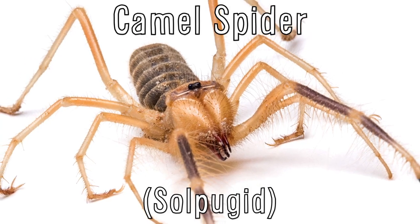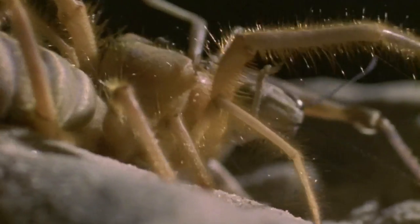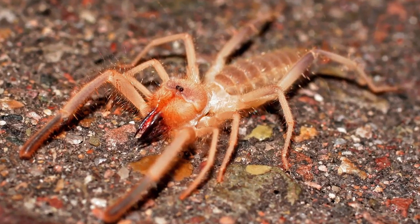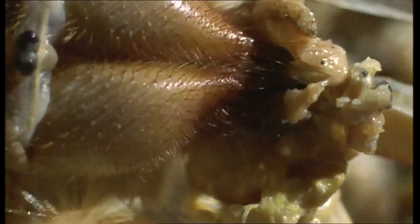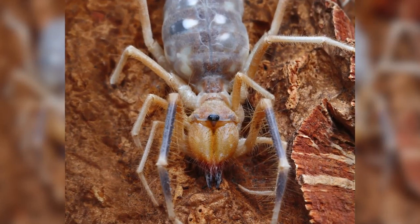Camel spiders aren't actually spiders — they're solifugids, but they do belong to the arachnid family. They became particularly notorious during the Iraq war in 2003, where tales swirled about them being bloodthirsty and venomous. And while they don't quite live up to those legends, they are still pretty frightening. They grow to 6 inches, not including the legs, and can run 10 miles per hour. Their jaws can be up to one-third of the length of their body, and although they're not venomous, they do pack a powerful, painful bite.